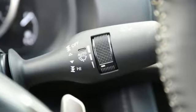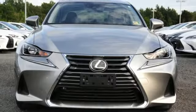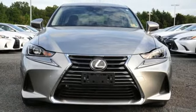Edmunds.com finds it strikes a nice balance between comfort and performance that should appeal to many shoppers. Lexus performance in every detail — take it for a test drive today.